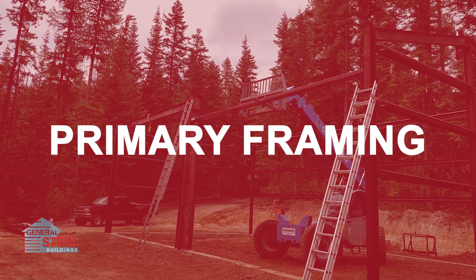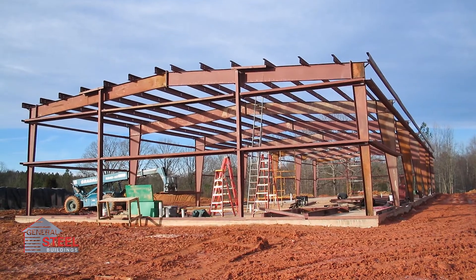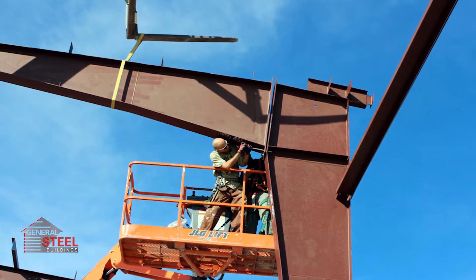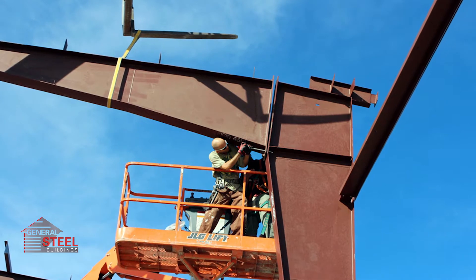The primary framing is essentially the backbone of the building, or the basis of stability for the rest of the structure. This section of the building is comprised of solid I-beam construction that is pre-welded by machines at the factory to establish a quality link between beams.